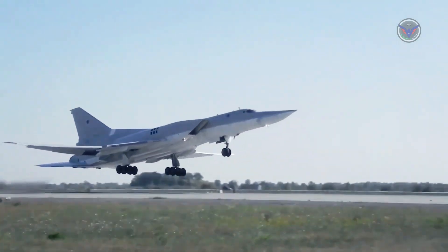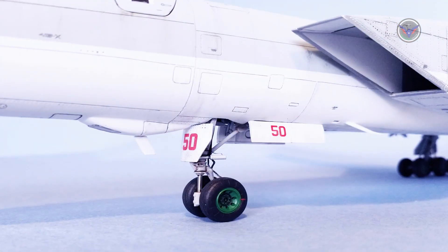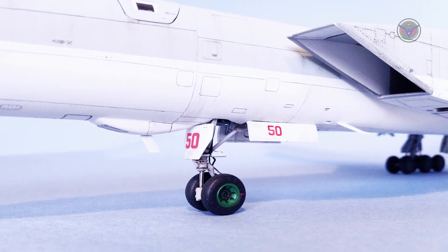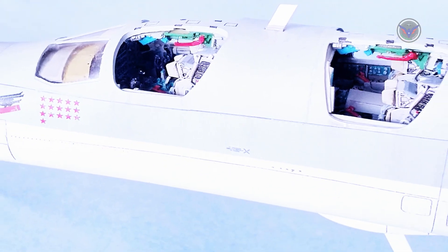The Backfire is a long-range aircraft capable of performing nuclear strike, conventional attack, anti-ship, and reconnaissance missions. Its low-level penetration features make it a much more survivable system than its predecessors.